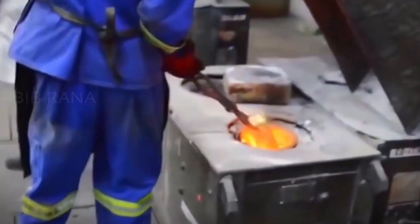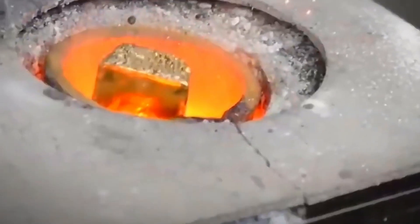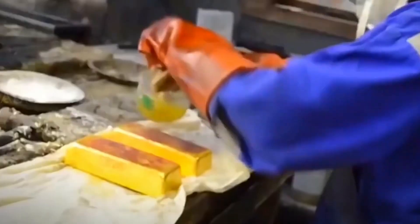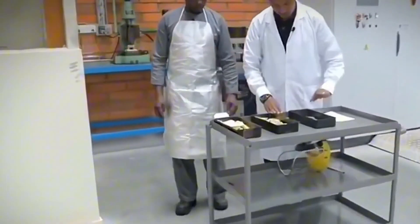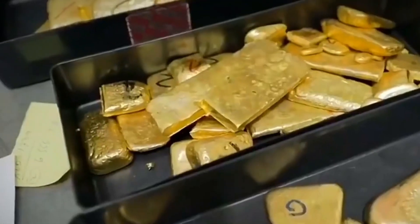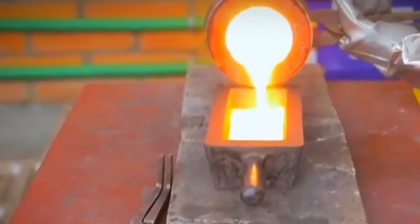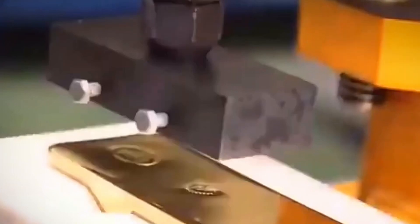Once we have pure gold, it's time to shape it into the various forms we are familiar with. This includes casting gold into bars, coins, or jewelry. Quality control is paramount — we use precise measurements to ensure the right level of purity, and skilled artisans craft the gold into its final form. In our factory, there's a fascinating synergy of machines and human craftsmanship. While some processes are automated for precision, there are also skilled artisans who create intricate designs and shapes for jewelry and ornaments.